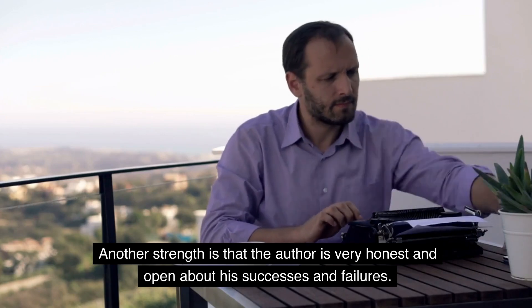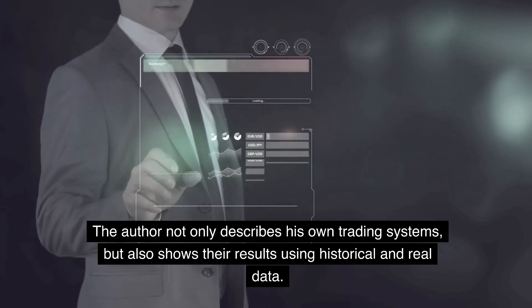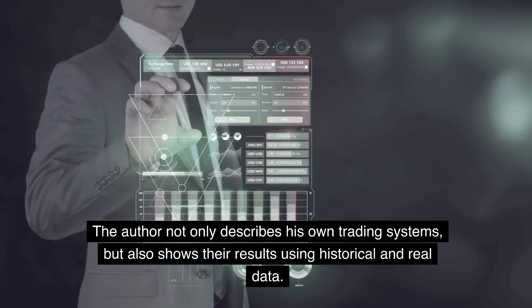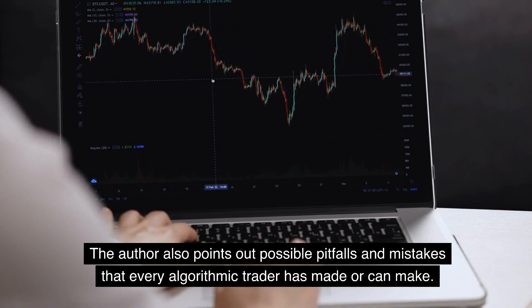Another strength is that the author is very honest and open about his successes and failures. The author not only describes his own trading systems, but also shows their results using historical and real data. The author also points out possible pitfalls and mistakes that every algorithmic trader has made or can make.